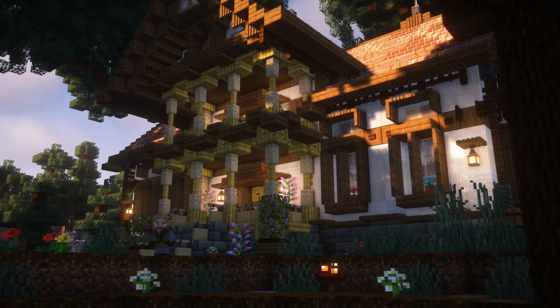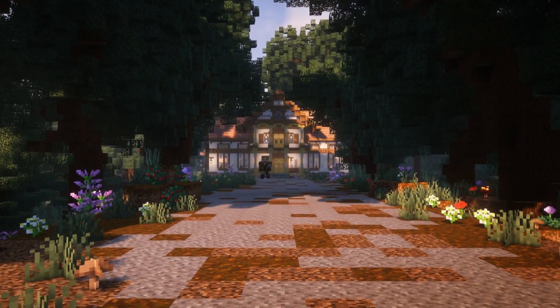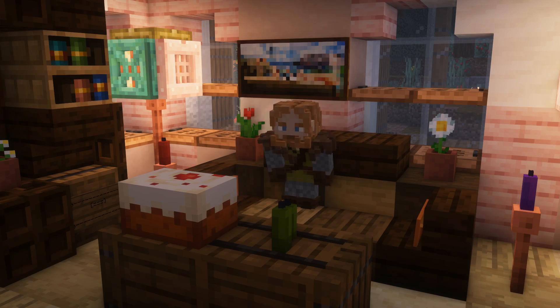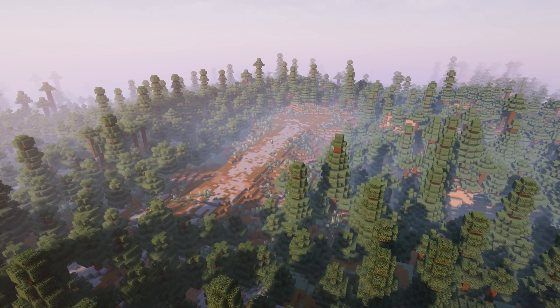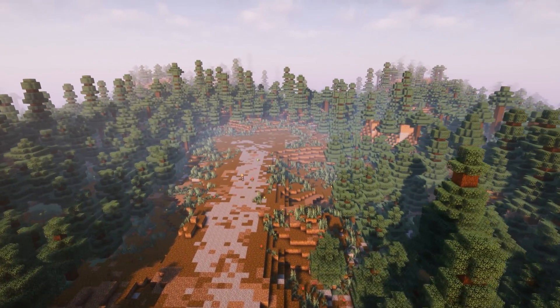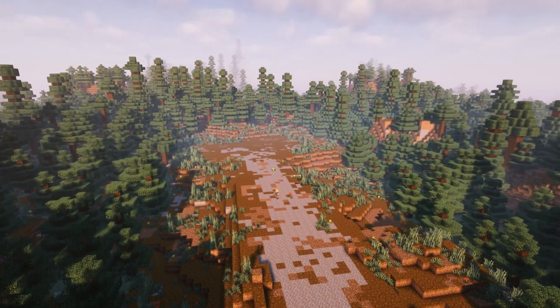Hello everyone, I'm Huskerman and today we're building a villa in this cozy custom forest landscape. The location I have selected for today's build is in the middle of a spruce forest. The building will be a beautiful old-fashioned house inspired by Norwegian villas.